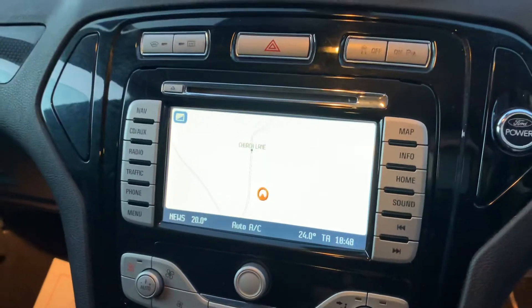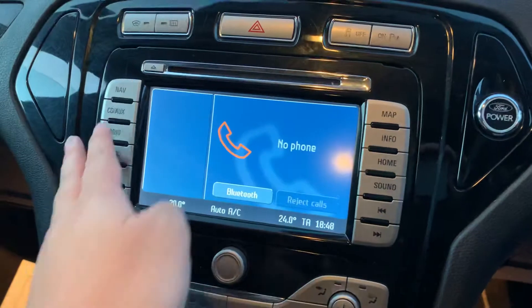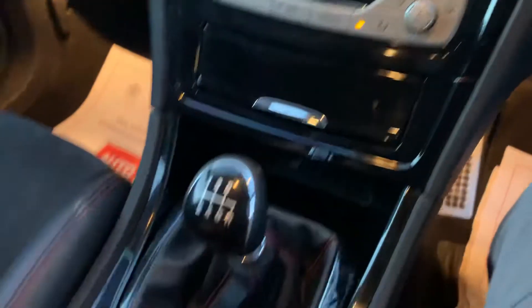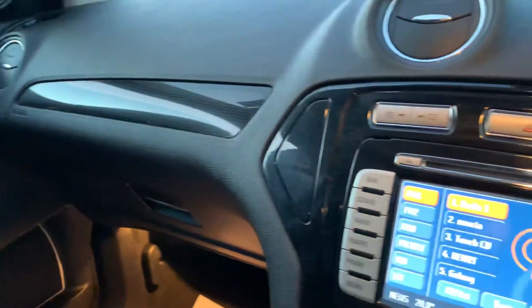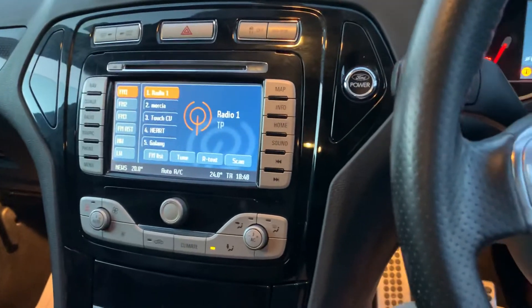We've got satellite navigation, Bluetooth telephone, and radio. Heated seats, carbon fibre, satin and gloss black interior trims, a centre armrest, cruise controls, and climate controls.